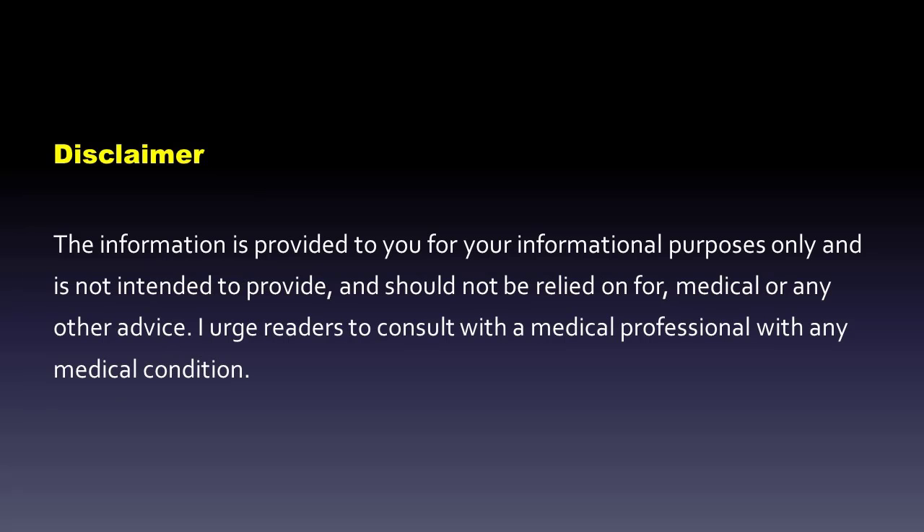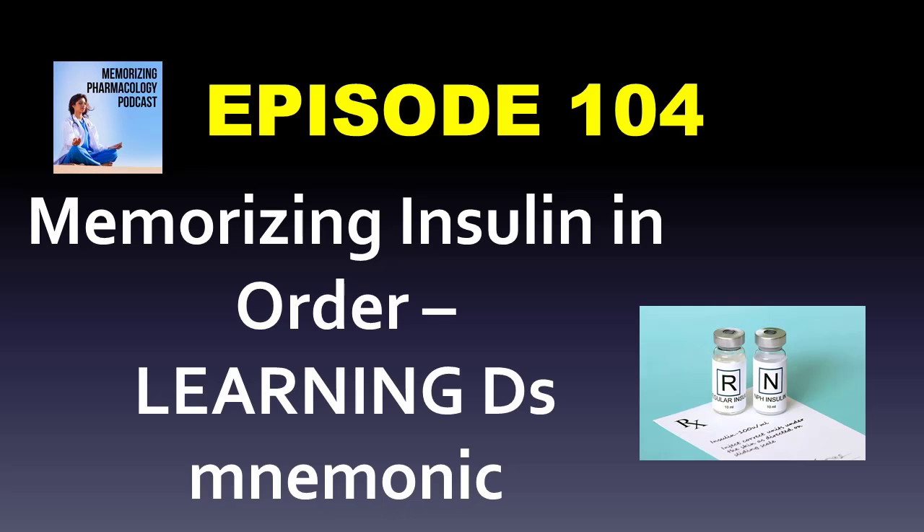Thanks for listening to the Memorizing Pharmacology podcast. You can find episodes, cheat sheets, and more at MemorizingPharm.com. You can sign up for the email list at MemorizingPharm.com to get your free suffixes cheat sheet, or find our mobile-friendly, self-paced online pharmacology review course at residency.teachable.com/p/mobile. Thanks again for listening.